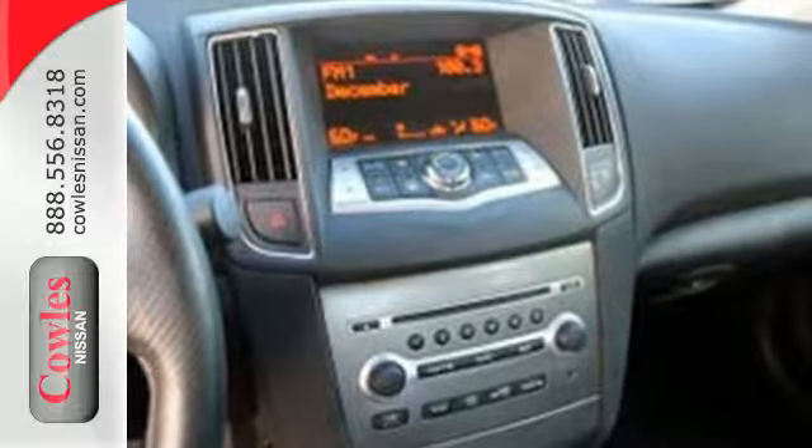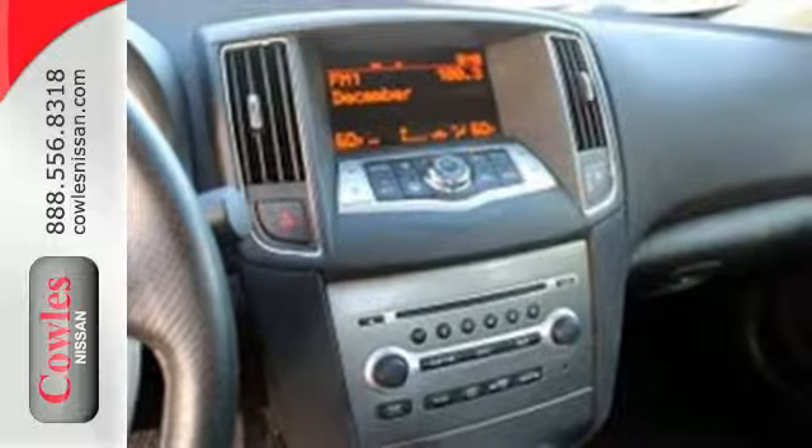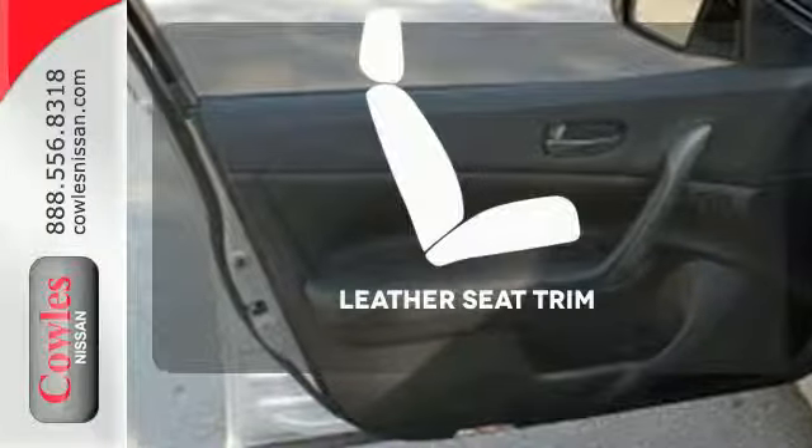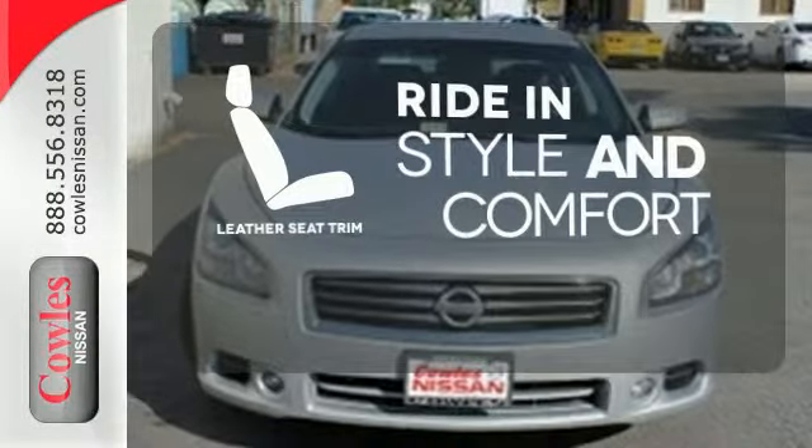This premium performance car offers superior ride quality with zippy performance and impressive gas mileage for its size. Ride in style and comfort with leather seat trim.